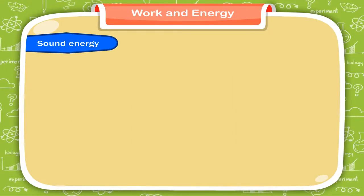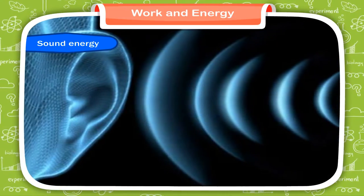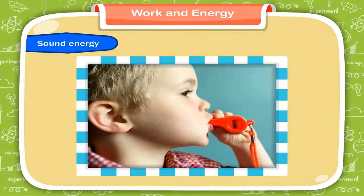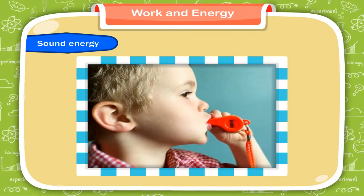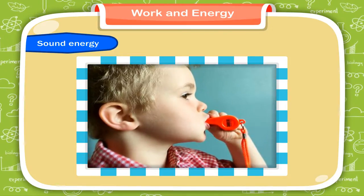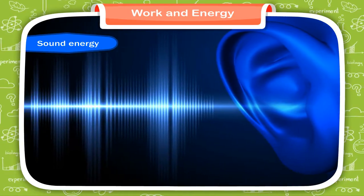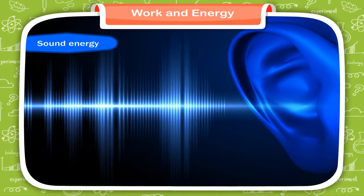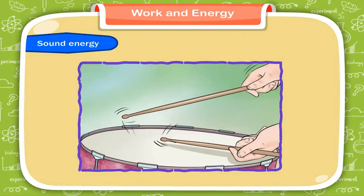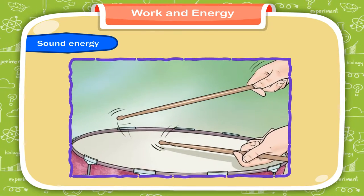Sound energy is produced by vibrations of an object. All vibrations may not produce sound. When a whistle is blown, it produces vibration and we are able to hear the sound. When sound waves strike the ear membrane, it begins to vibrate and produces a sensation of hearing. If you strike a drum, its membrane vibrates and produces a sound.